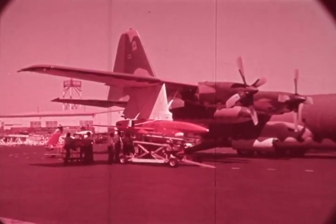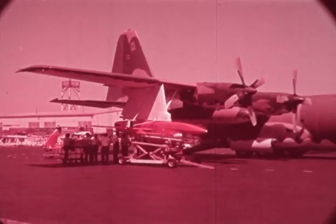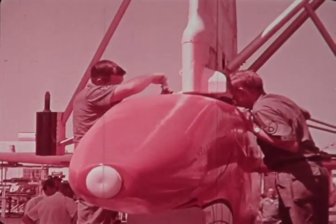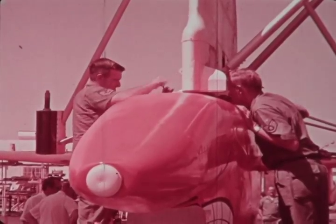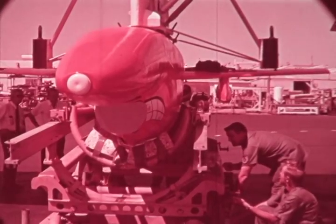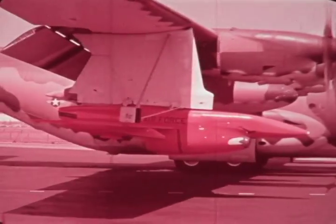This successful test proved the Model 234 weapon system's interface and demonstrated weapon delivery capability. Delivery of the first Model 234 remotely piloted weapon system was effected on 13 September 1971. Mounted under the wing of an Air Force 6514th Test Squadron DC-130, the RPV was delivered to the flight test site four weeks ahead of schedule.